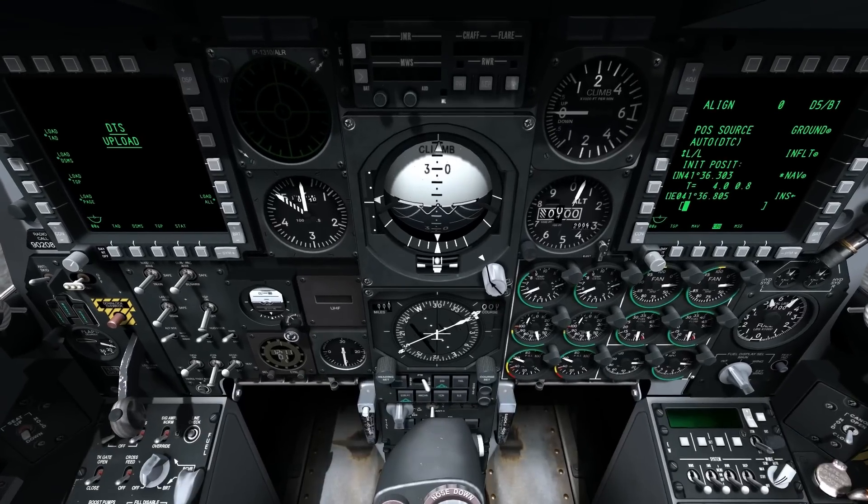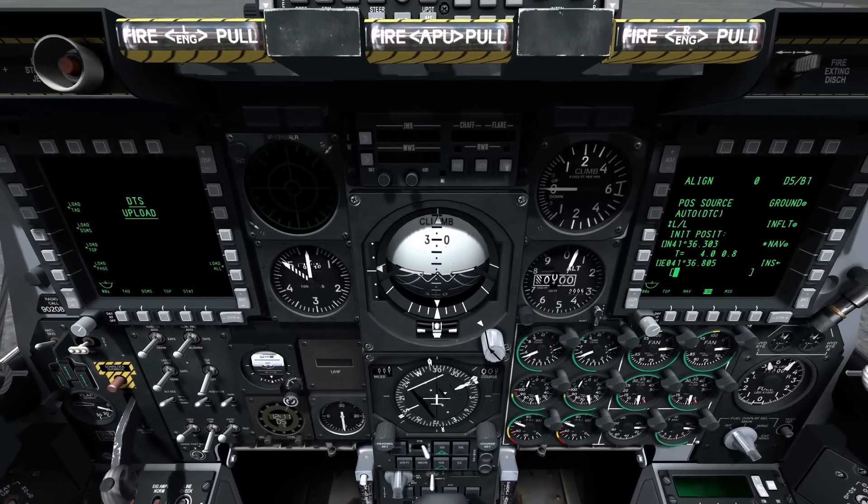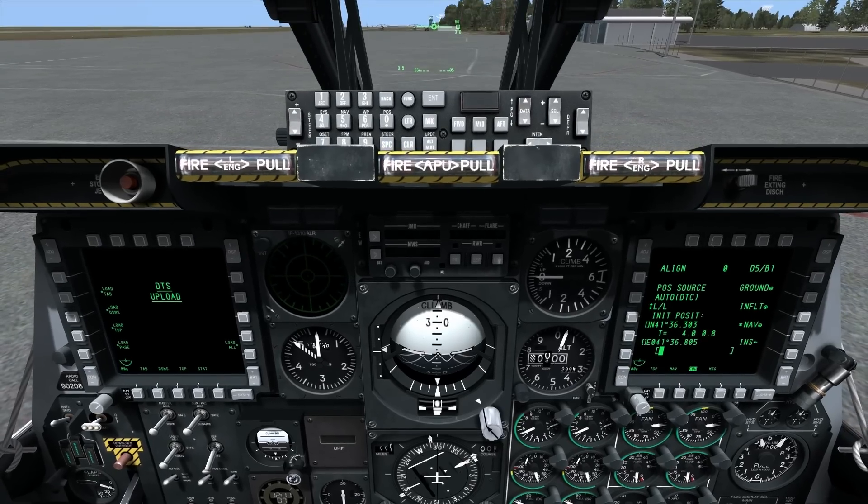You can also use the TACAN for a station at the airport, and the same thing at 10 — you're going to be at the right place.